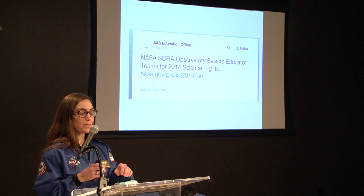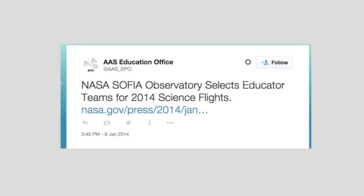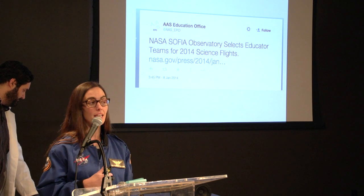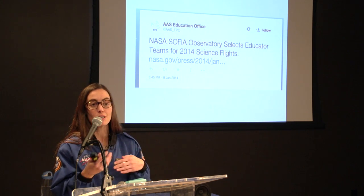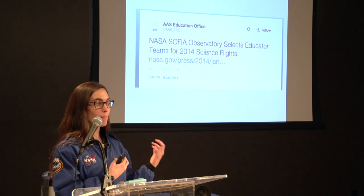As for how we got involved: at a national science teachers conference in Texas, there's a big convention hall where you visit different booths. There was a NASA booth about SOFIA, and the people presenting there asked, 'Do you want to go to space?'